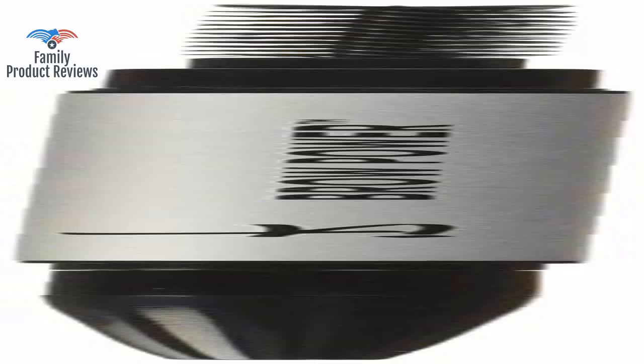It does not go on easily and the spoolie fell out within a few weeks. The pencil itself does not glide on but more like cakes on, and is a dark brown-black color. The product has a design flaw as the black brow pencil falls out from the pencil part.